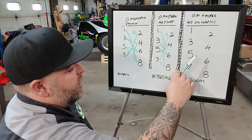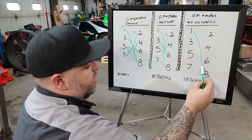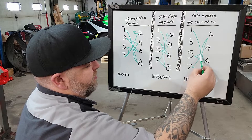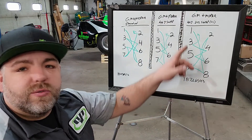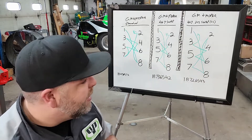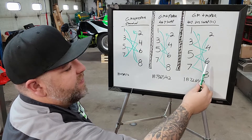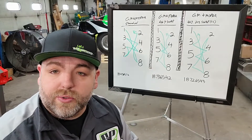Now we've swapped both four-seven and three-two, so we go 1-8-7-2-6-5-4-3. We have those big end-to-end jumps back again, but now we have a lot of firing concentrated in the middle. You have this two-down-to-six firing pattern where everything is happening in the center of the engine, which is very interesting - keeping all that firing load in the middle of the crankshaft.